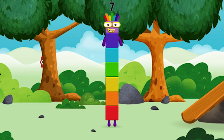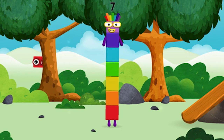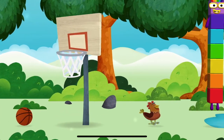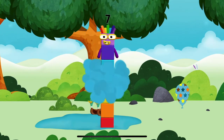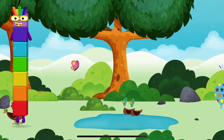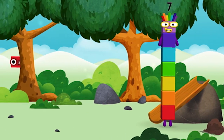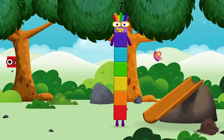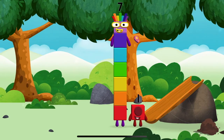You made a new number block! That's lucky. I am seven. You found one — one block.